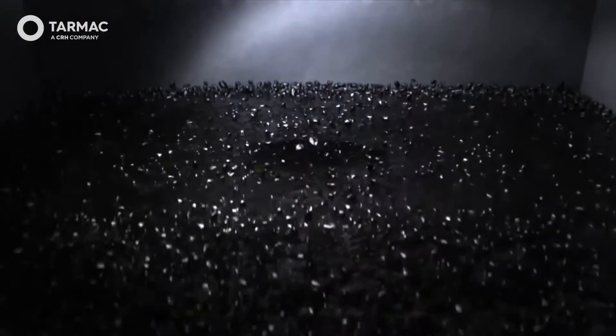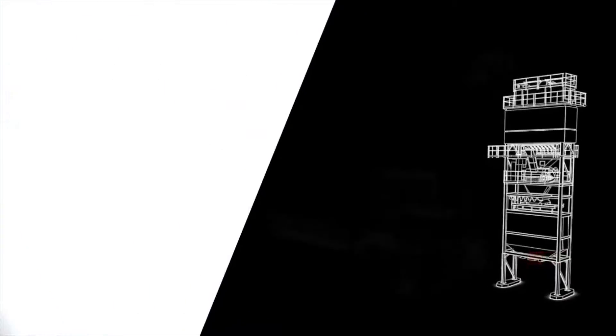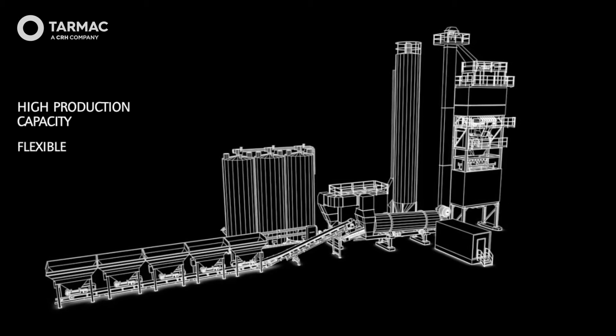It is generally accepted that base and binder mixes can be mixed in advance and stored. However, the time in storage should be limited to a calculated bin storage time for each specific material. Storage of surface course materials, in particular Ulti products and polymer modified mixes, should be avoided.